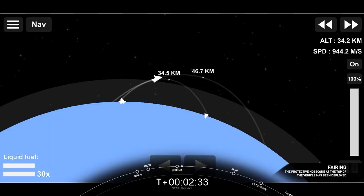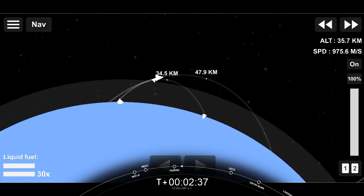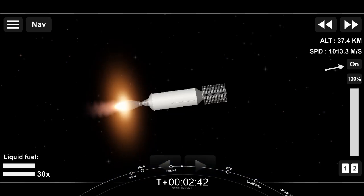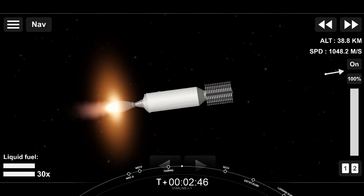You can see our 53 Starlink satellites there. You can see those beautiful views from the first and second stages. The second stage MVAC engine is continuing its burn, carrying our 53 Starlink satellites.